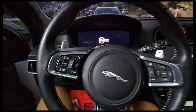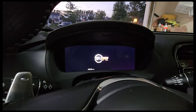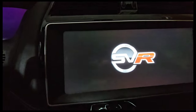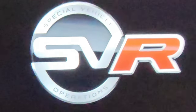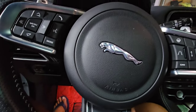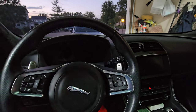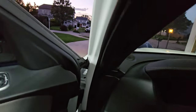So you guys are seeing this for the first time — you can see SVR right here on the badge. SVR means SV stands for Special Vehicle Operations, and R is, of course, Racing. SVR is here too. Jaguar — very unique. You rarely see this around town, and it's got an amazing sound.